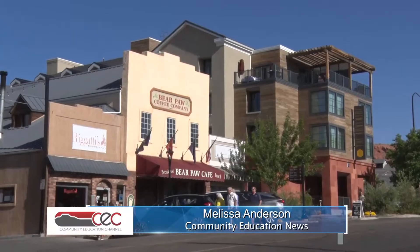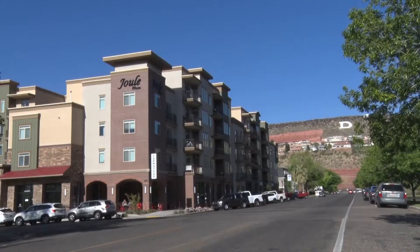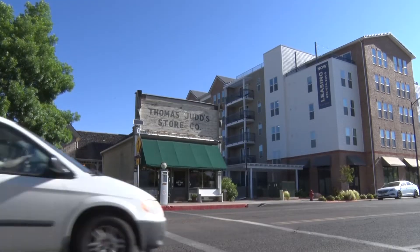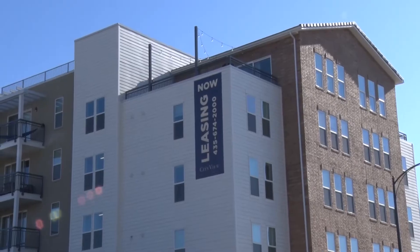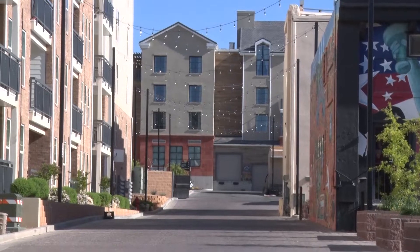However, for the first time ever, St. George will also create a plan that includes the downtown area. It's the first one we've ever done. We're going to look at all of the commercial area — what do we want a commercial area to look like? Do we want mixed use? What kind of heights do we want? What kind of uses do we want in the downtown area? And we're going to focus on that core area.